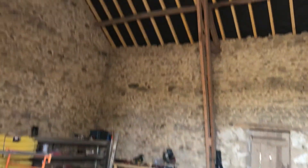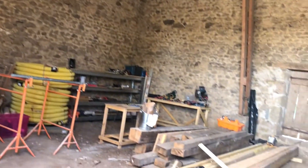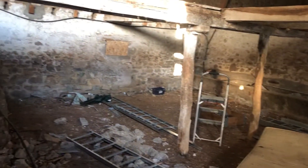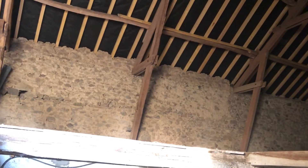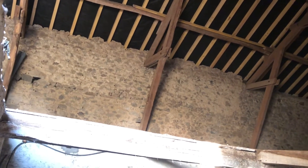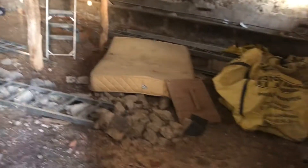Believe it or not, this will be our bedroom, the lower part will be our lounge, and that'll be our gym. I know it looks far from it at the moment.